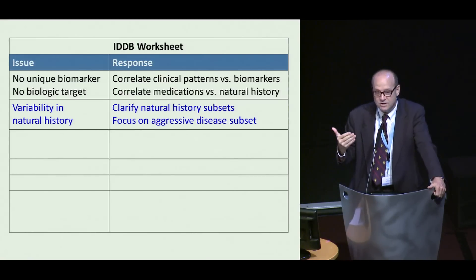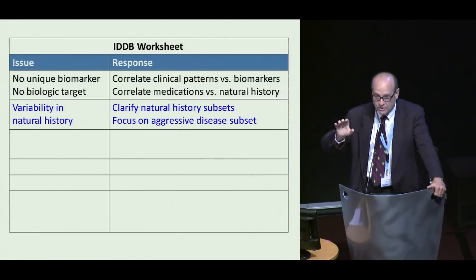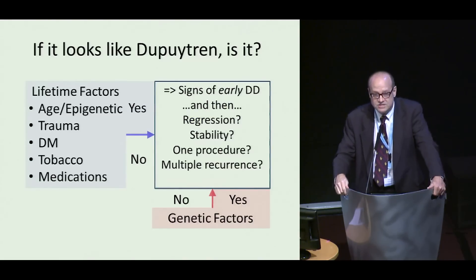We need to do work to clarify the natural history subsets. We know a lot about what happens after you treat people, but we don't know much about what happens before you treat them. We're going to focus on the aggressive disease subset. The subsets of Dupuytren disease, since we don't have a biomarker, are clinical.